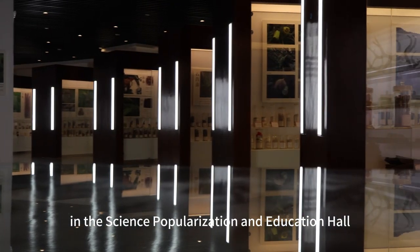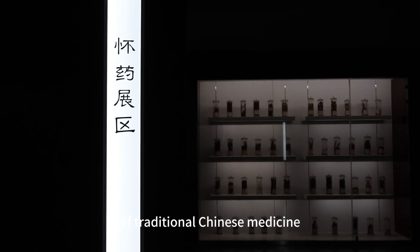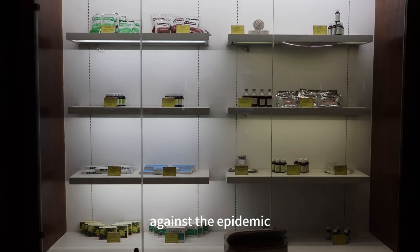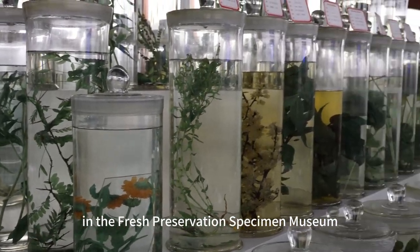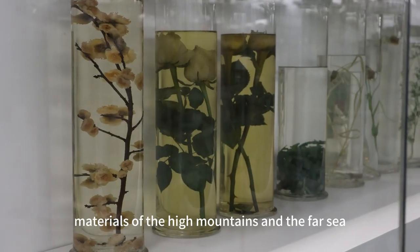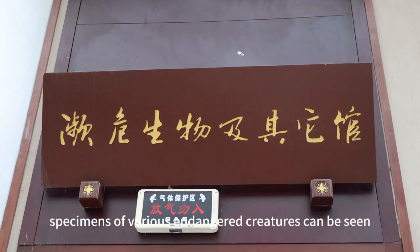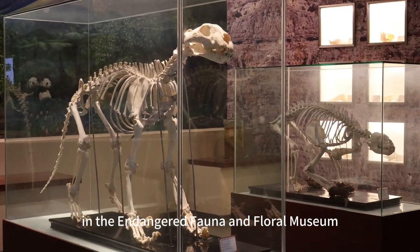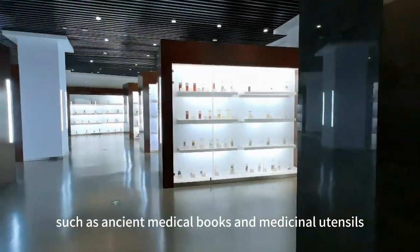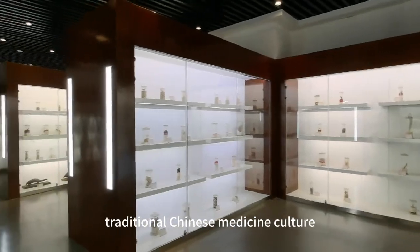In the Science Popularization and Education Hall, we can learn about various cultural knowledge of traditional Chinese medicine, such as the processing technology of traditional Chinese medicine, the role of traditional Chinese medicine in fighting epidemics, and learn to identify genuine and fake drugs. In the Fresh Preservation Specimen Museum, we enjoy medicinal materials from high mountains and the far sea. Specimens of various endangered creatures can be seen in the Endangered Fauna and Flora Museum. There are also precious cultural relics such as ancient medical books and medicinal utensils, which reflect the long history of traditional Chinese medicine culture.